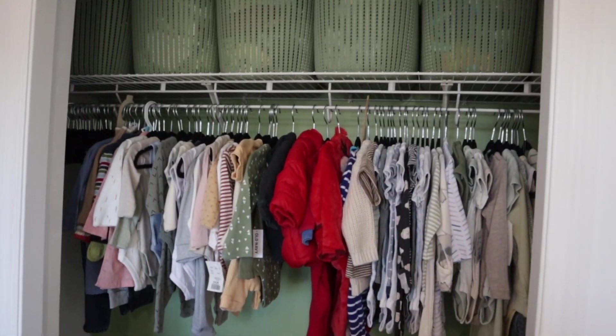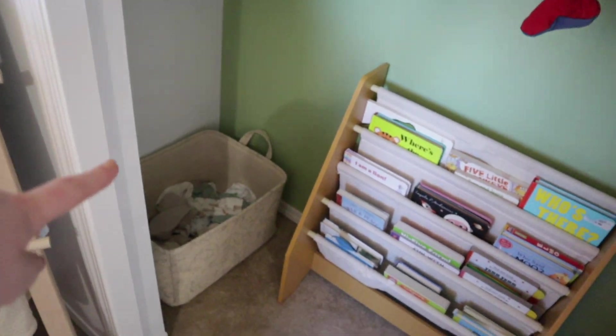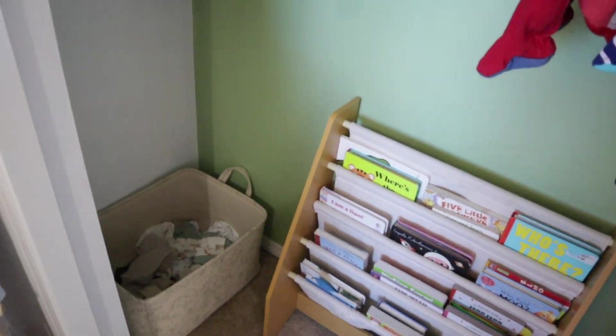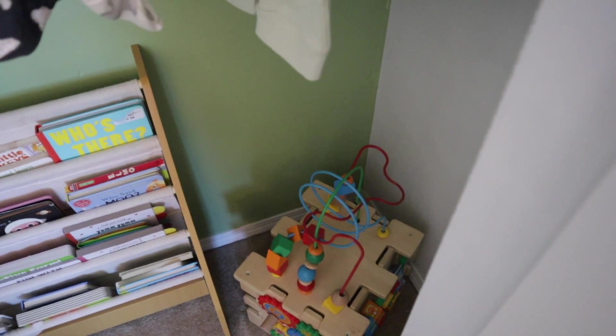He has his baskets up top with extra storage, all his clothes, his books, his laundry basket, and over here a toy he can play with when he's older. I'm so happy the closet's clean — it's been dirty and stuffed with stuff I don't even need.